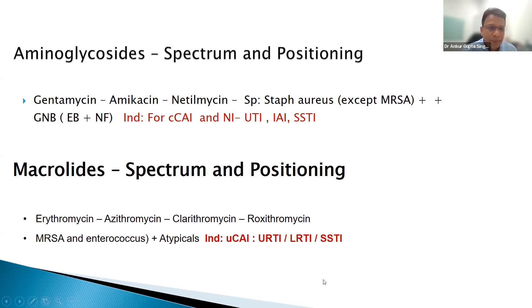Macrolides — one class being rapidly misused. Every patient of typhoid is put on a macrolide, but please, macrolide is a reserved drug for typhoid. Try third or second generation cephalosporin first. Please use macrolides sparingly because macrolide resistance is also skyrocketing in India.